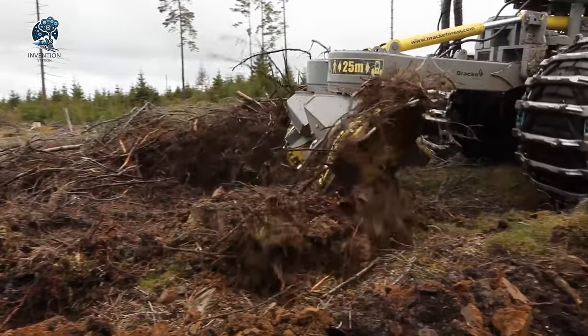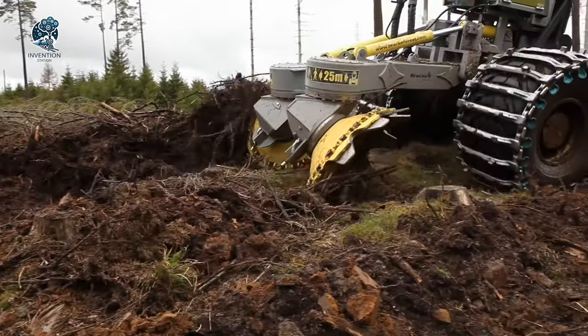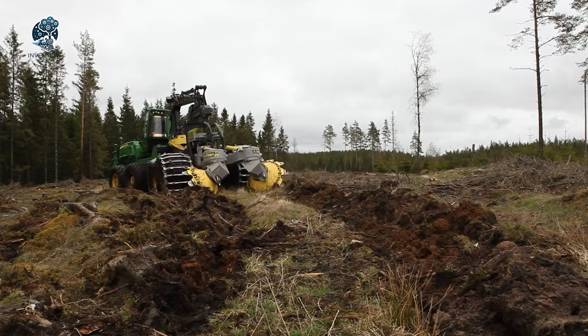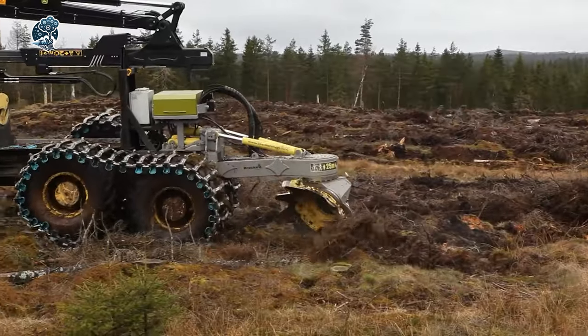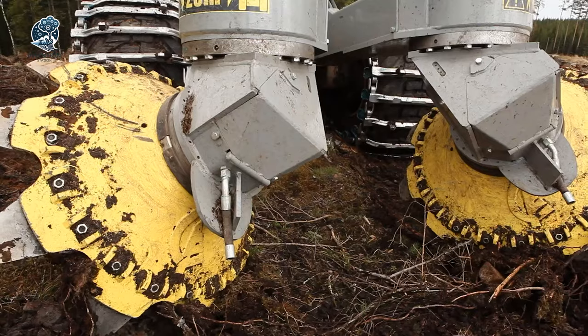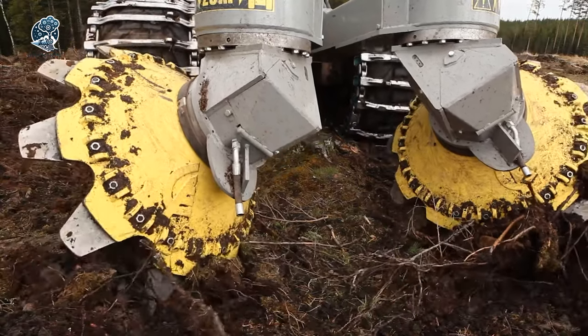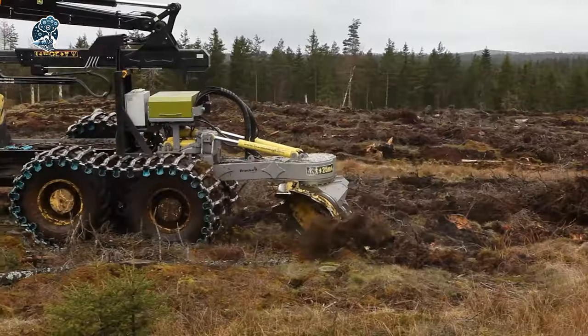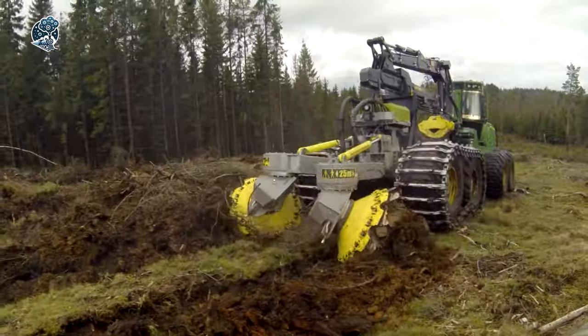This robust tool ensures optimal soil preparation, creating favorable conditions for the survival and development of seedlings and seeds, regardless of the challenges presented by the terrain. With its adaptability and efficiency, the Brackatee 26B stands as a reliable partner in achieving successful planting and cultivation in diverse environments.